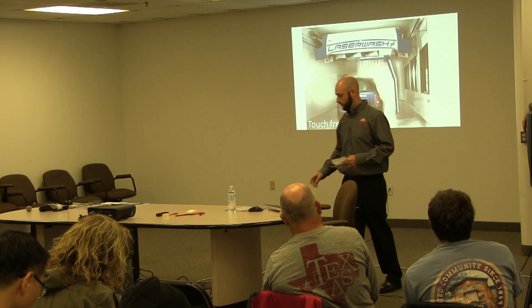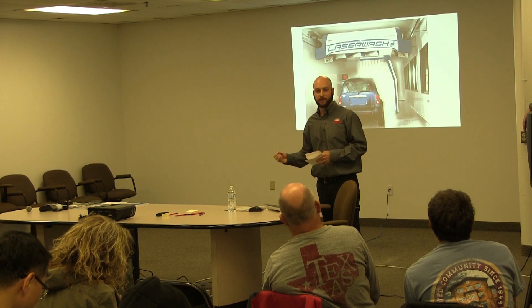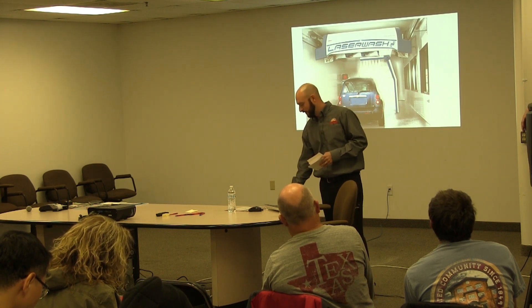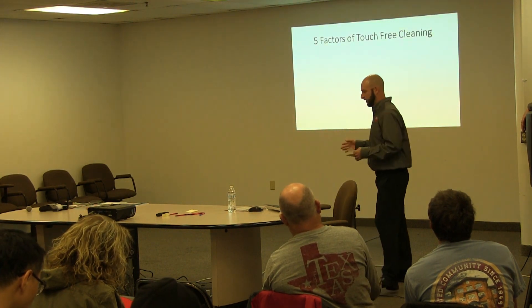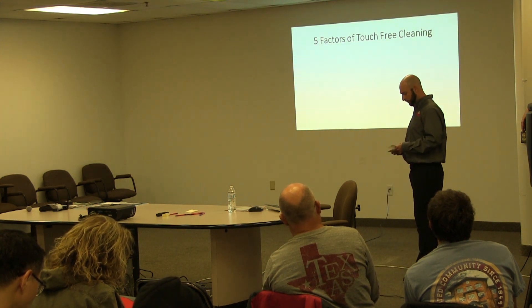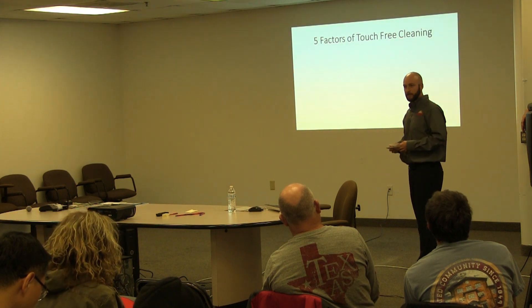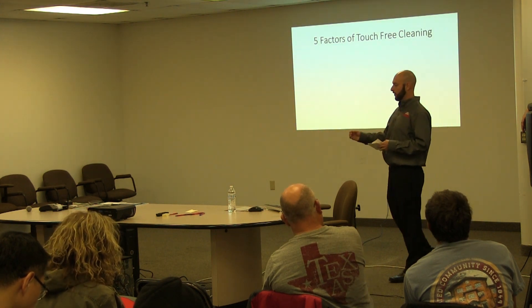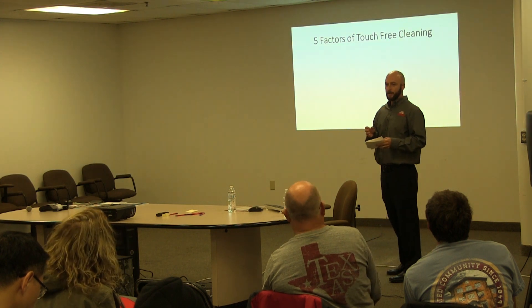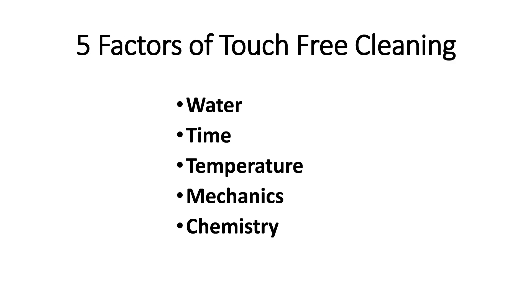Since then, every other manufacturer has some type of copy of that machine, and they're so widely popular that that's what we see in all these different markets. The true challenge is trying to clean the vehicle without touching it — just using the machine and the chemistry. What I'm going to talk about today is the five factors of touch-free cleaning.